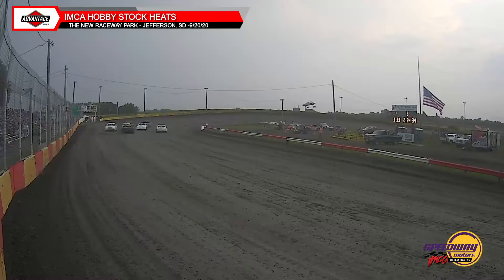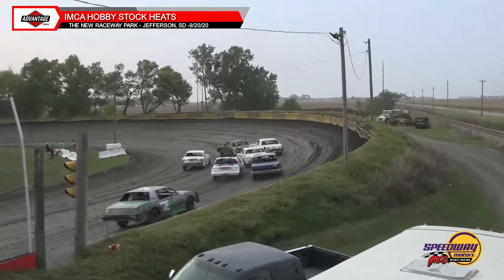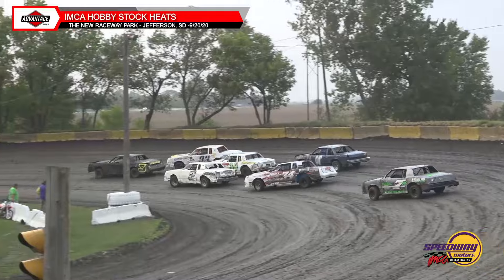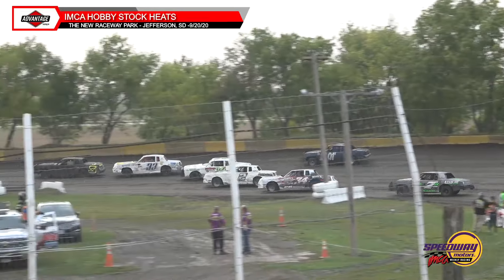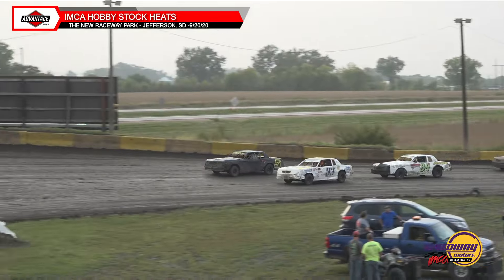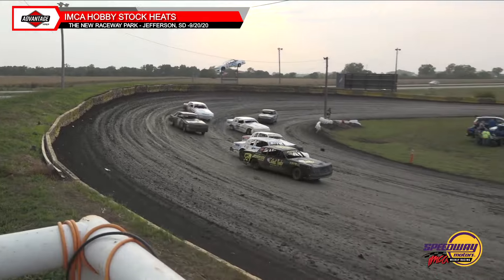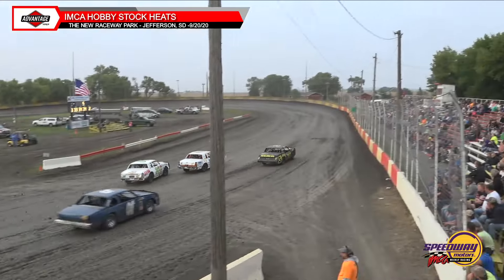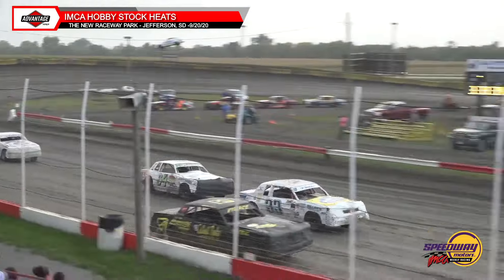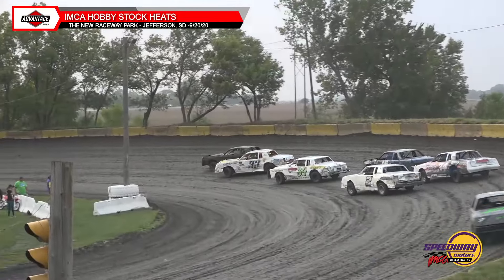Heat race number two underway here at the new Raceway Park Fueled by Total Motors of Lamars. Steven Pierce running through the middle, out to the race lead. Kyle Davis tucked right behind him. Then Schneider's Todd Casher, David Miller, and now the 01X to the outside of Todd Casher as well. Miller a little sideways, gathers it back up. Side by side for the race lead. Steven Pierce, lead flag number one. Pierce still has the 33 of Davis right there.